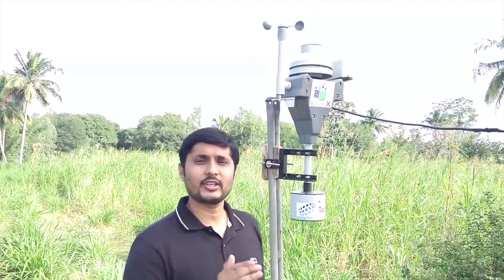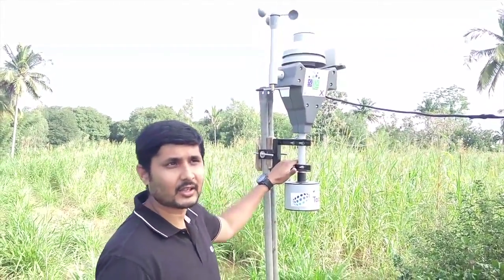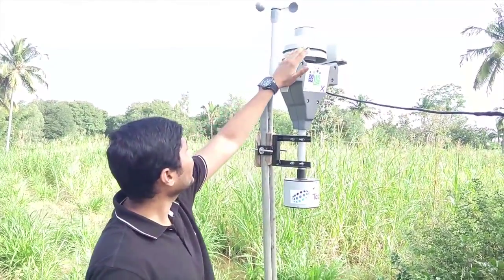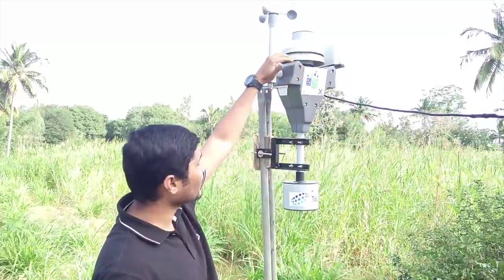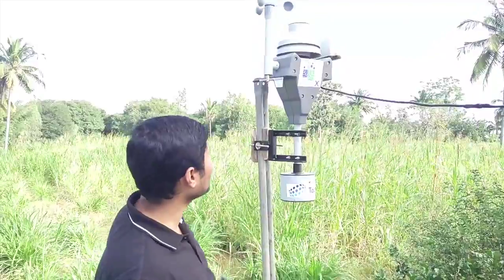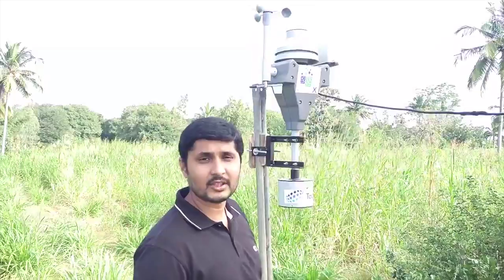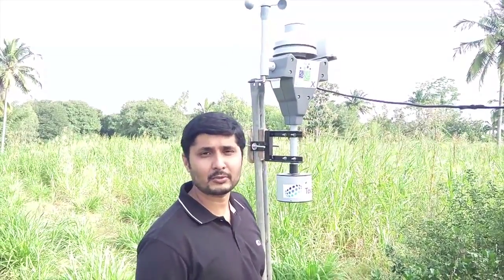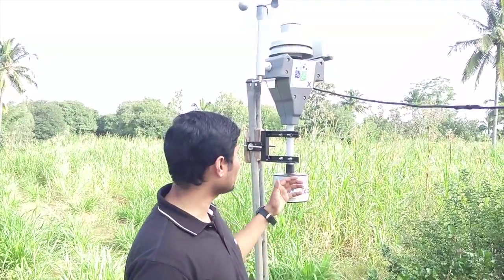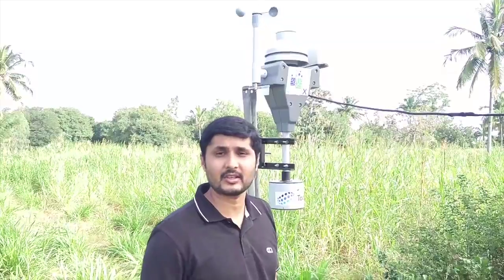Let's have a first look at the outer robot — the masterpiece of robot — which monitors climatic conditions outside the greenhouse. It has wind velocity, wind direction, solar radiation, humidity, ambient temperature, and rainfall sensors. As you can see, it communicates with all other robots wirelessly and sends data to any corner of the globe to make the greenhouse operate remotely.